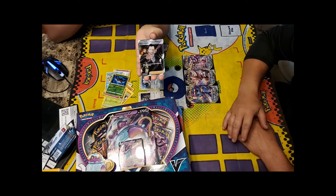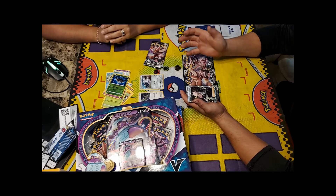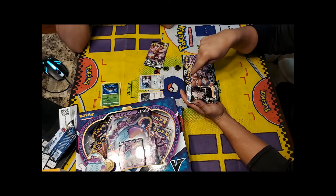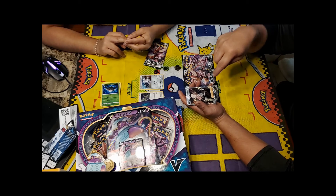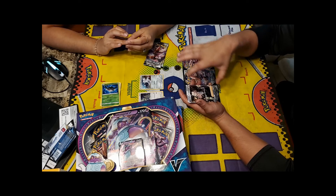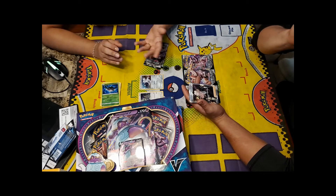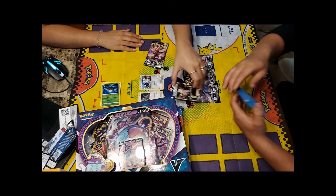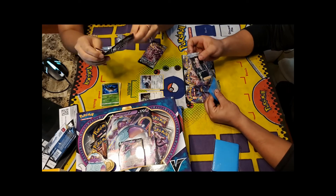Everyone is amazed. Gonzalo opened his box on camera and pulled a rainbow version of Boss's Orders, but this regular art version is the one you'd actually play since the rainbow is too flashy. They immediately want to put it in a sleeve. Momo's quietly stunned — her first pull and it's the best card in the set.